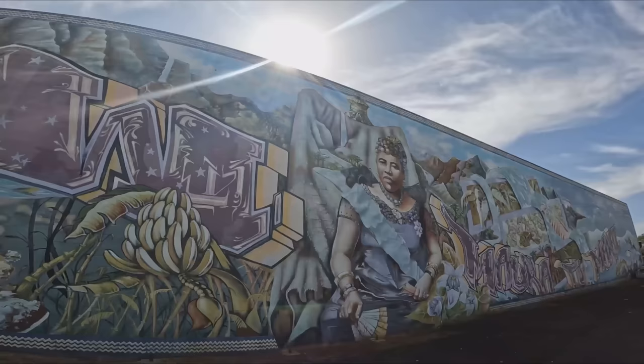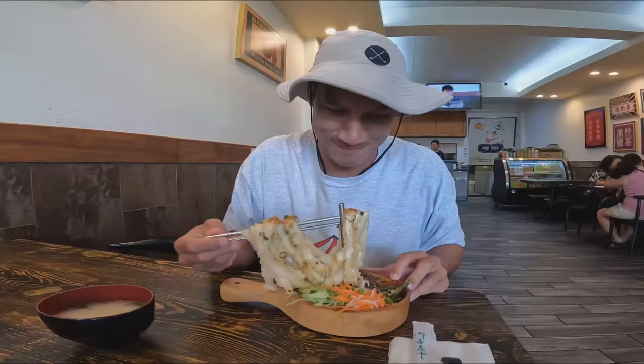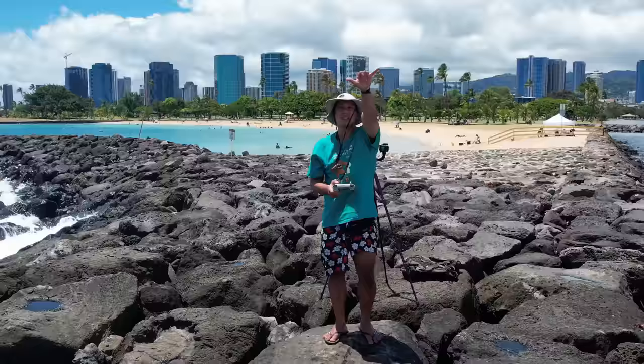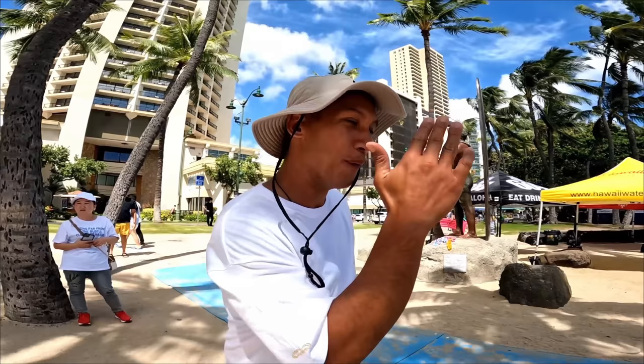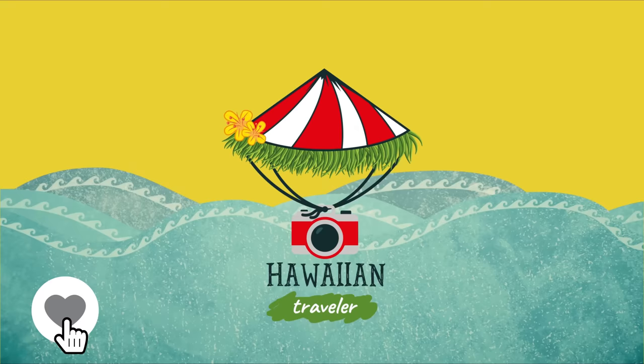I'm Sean Kaliponi and I want to show you 33 things to do and eat right here in Honolulu. I want to be clear — I have no affiliate links or sponsors for this video. These are my recommendations coming from a local boy who was born and raised here on the island of Oahu. With that being said, are you ready to go on this adventure? Then let's go.